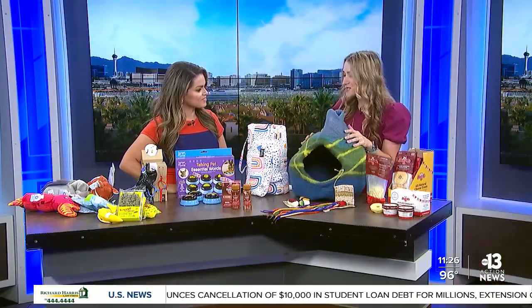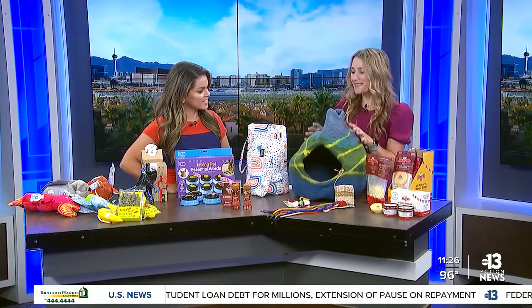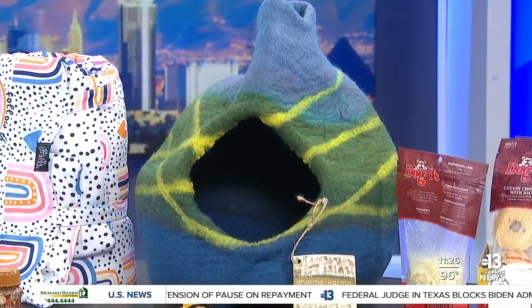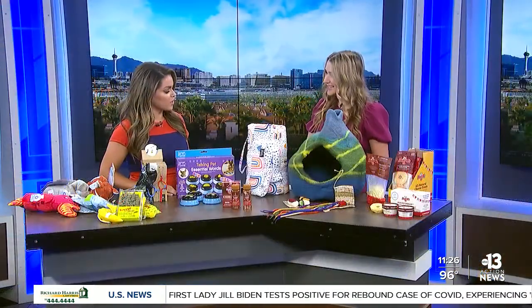Next I have these — this is from Dogma Dog and Cat, and they make these adorable beds. What's cool about them is they're 100% wool, so pets really love them. Wool is a breathable material, it's sustainable, it's natural, and they're fair-trade made by women in Nepal. They also make wool toys for cats and dogs as well.